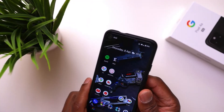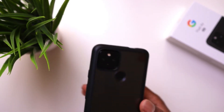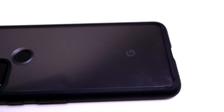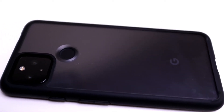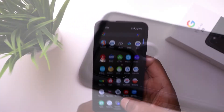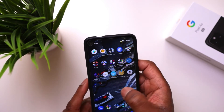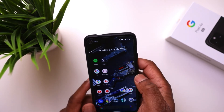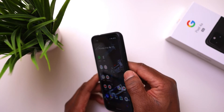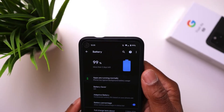This phone is not IP or dust rated, so don't get water on it — I'd recommend getting a case. The screen is Gorilla Glass, so I'd advise getting a screen protector as well. There's no wireless charging like the Pixel 5, but it does have 18-watt fast charging. It takes about an hour and a half to charge up, which I have no issues with.